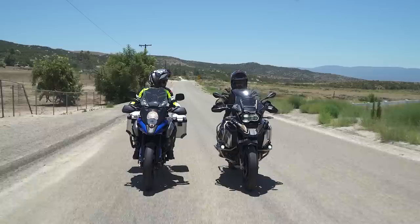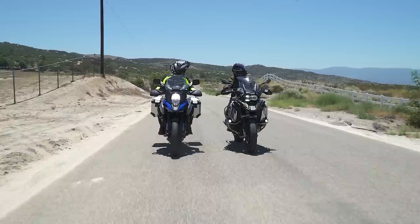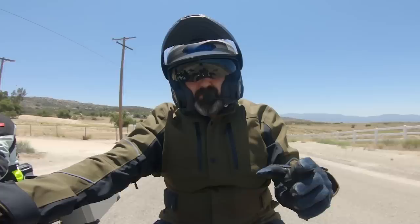That was a good double grande soy caramel macchiato. The beginning of every adventure ride has to start with a coffee shop — it's like it's a law or something. It's all part of the experience.